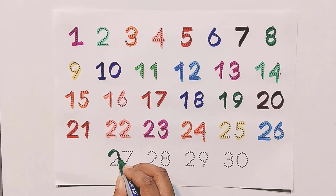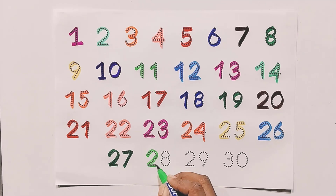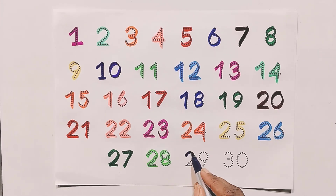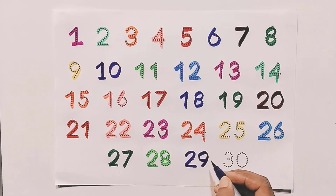Two and seven — twenty-seven. Two and nine — twenty-nine.